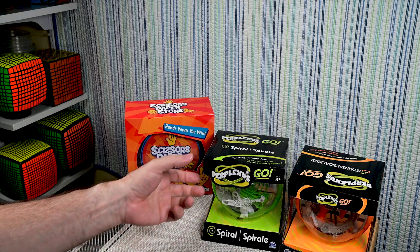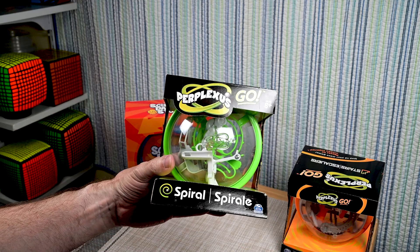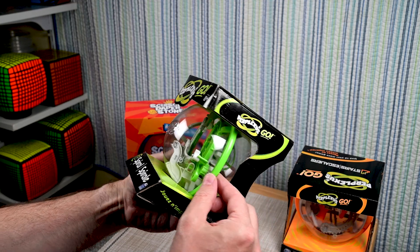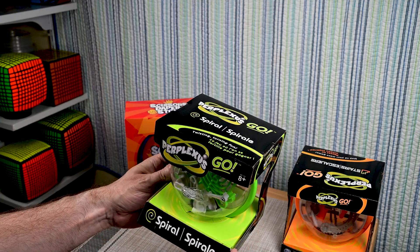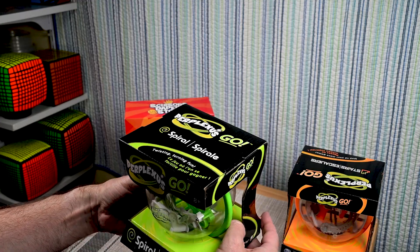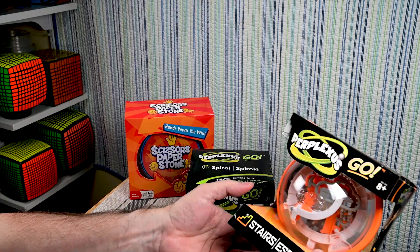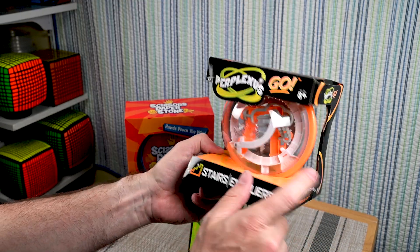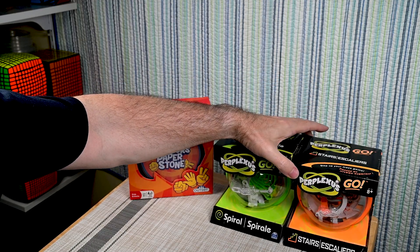I got two Perplexus Go puzzles. I don't really know a lot about them, but I do like the fact that they're spherical and fairly small — I really like this form factor. It reminds me of the bigger Perplexus puzzles. They have two of them: this one is called the Spiral, and this one is called the Stairs — and yeah, you can see it has the stairs in there. I'm looking forward to playing with those two Perplexus puzzles.